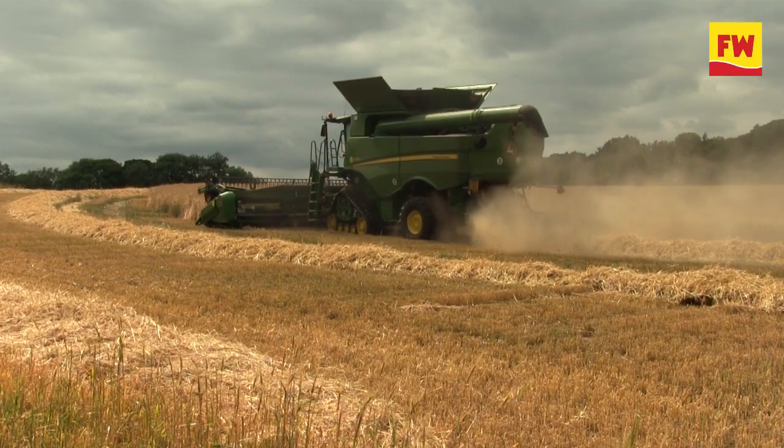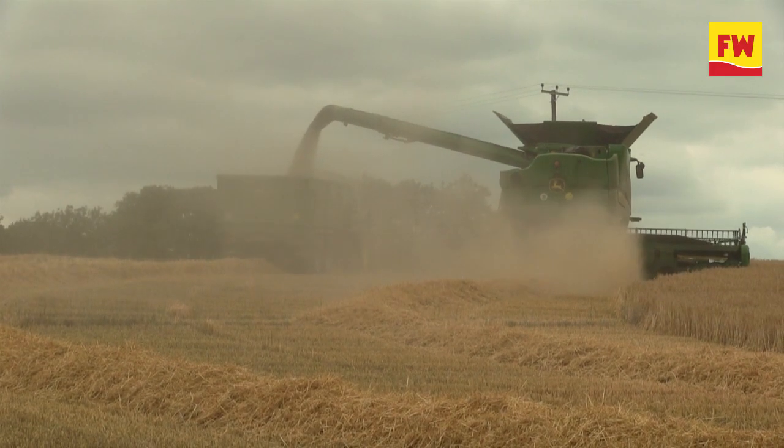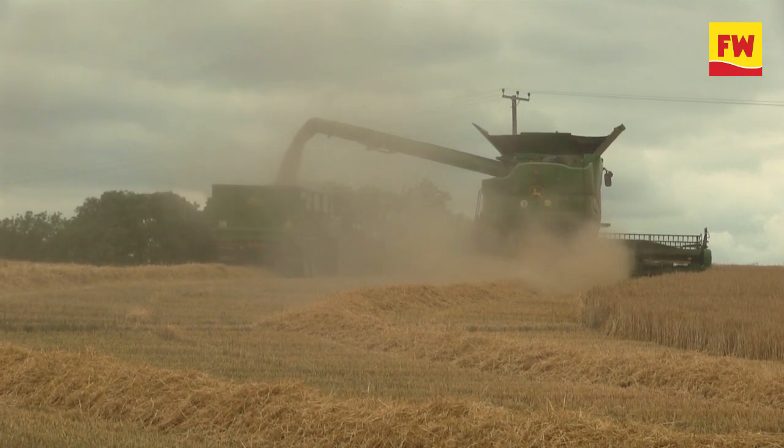We'll move on to oilseed rape in 10 days time. That'll be our 14-day harvest interval elapsed and we'll start with DK Exult and then move on to some Winows, which is slightly further behind.